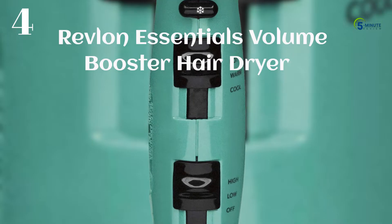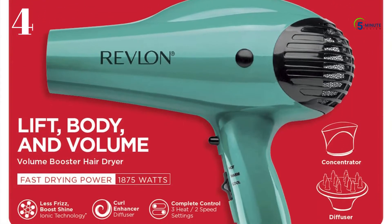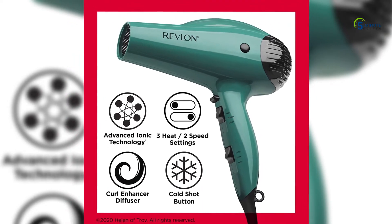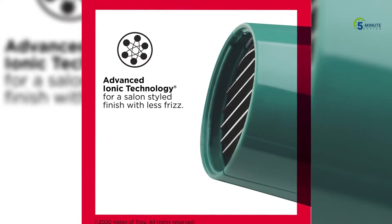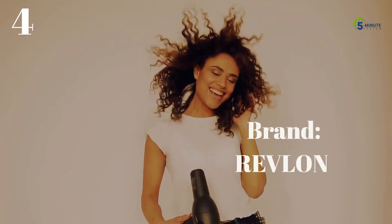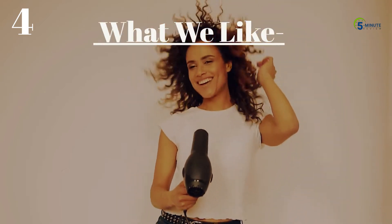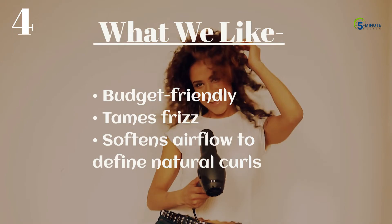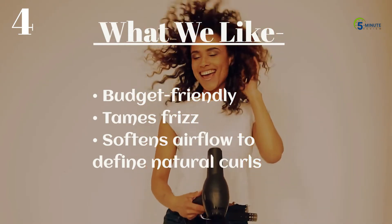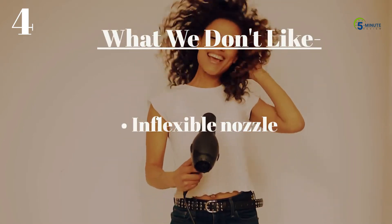Number 4: Revlon Essentials Volume Booster Hair Dryer. The ionic technology of this Revlon Hair Dryer uses negative ions that help maintain a neutral charge on the hair's surface, leaving it looking conditioned and smooth while helping reduce frizz and static for healthy shiny hair. This supreme hair styler is equipped with a volumizing finger diffuser that softens airflow to define natural curls and waves. What we like: budget friendly, tames frizz, softens airflow to define natural curls. What we don't like: inflexible nozzle.